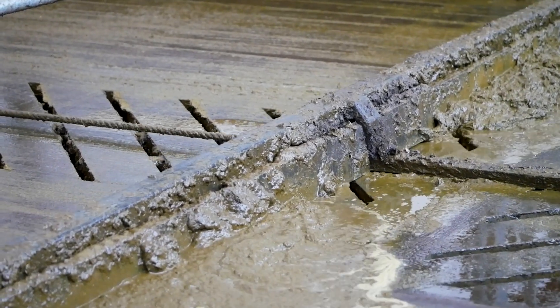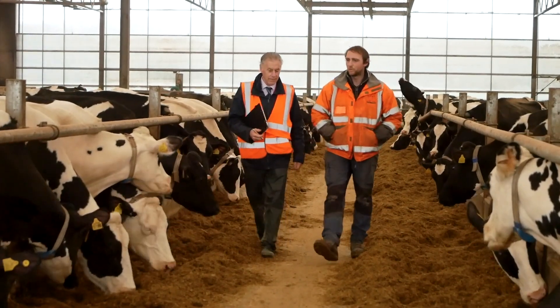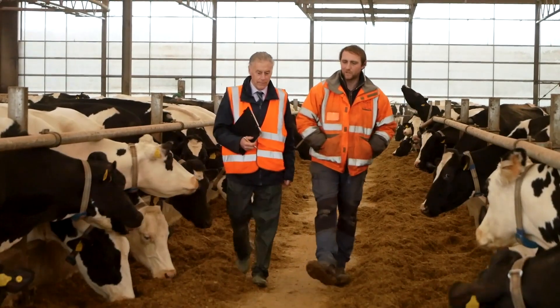Here we use all-night scrapers to get rid of our slurry within the cubicles. They run every three hours, 24 hours a day. We run them that often because we like to remove the slurry as quickly as we can and get it away from the cows, which we also believe helps reduce emissions and ammonia build-up.